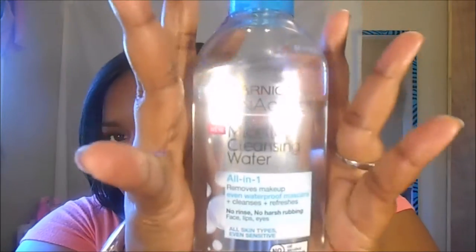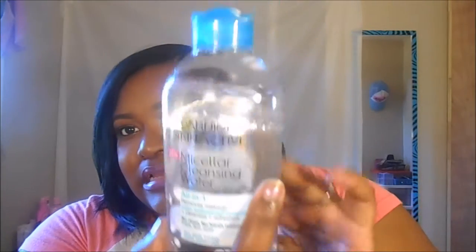Target also had the Garnier Skin Active Micellar Cleansing Water. I got the one with the blue top because it's the waterproof formula, and I am in love with this. You will see me talk about it — I think it might end up in my favorites video. This baby is the bomb.